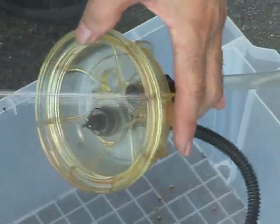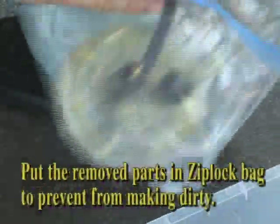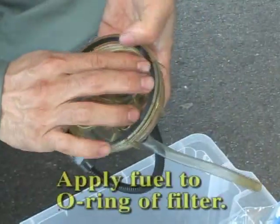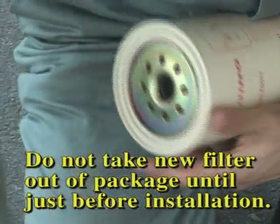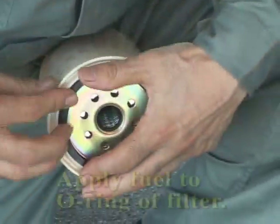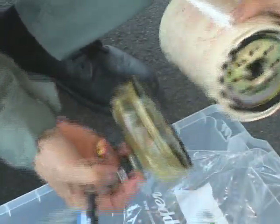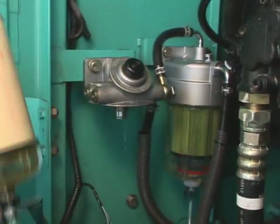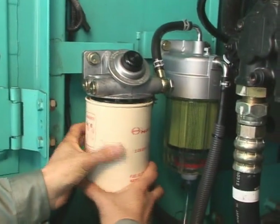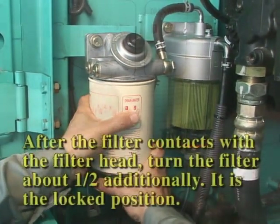Before assembly, wash the disassembled parts and bowl thoroughly. Wipe the foreign matter off and put them into a sealable bag to help keep them clean. Install a new O-ring into the bowl and apply fuel to the O-ring. Do not take out a new filter from the package until just before the installation of the filter. Install the O-ring to the filter and apply new fuel to the surface of the O-ring. Integrate the filter into the bowl. The locking position is a position about one half of a turn using a filter wrench after the filter comes into contact with the filter head.